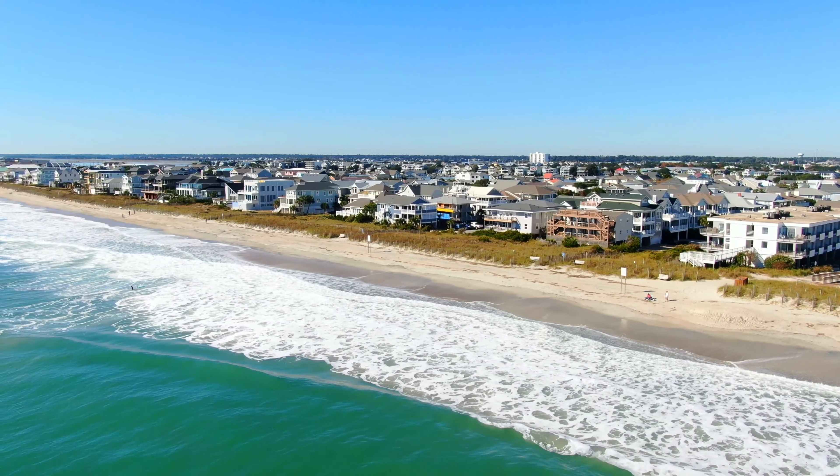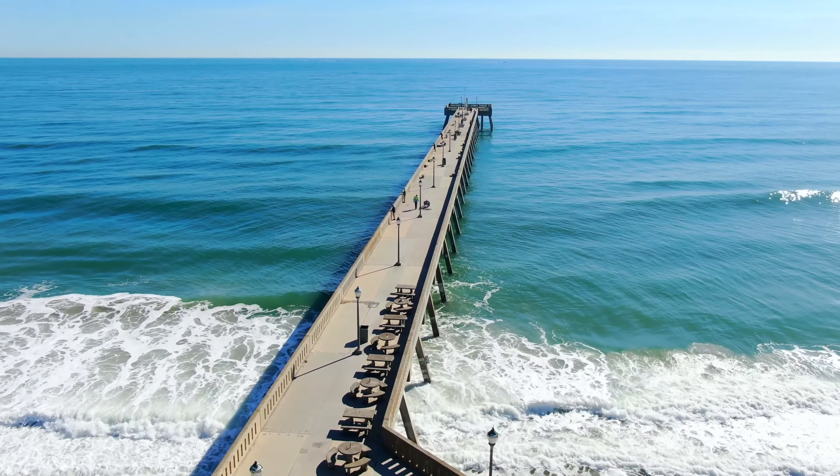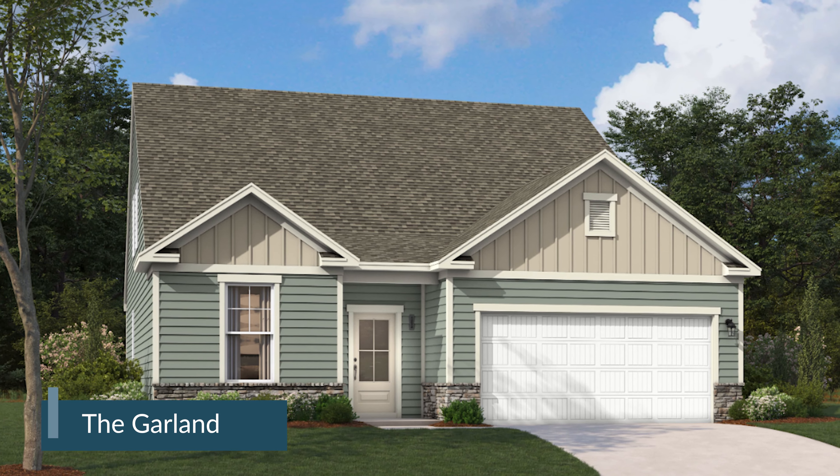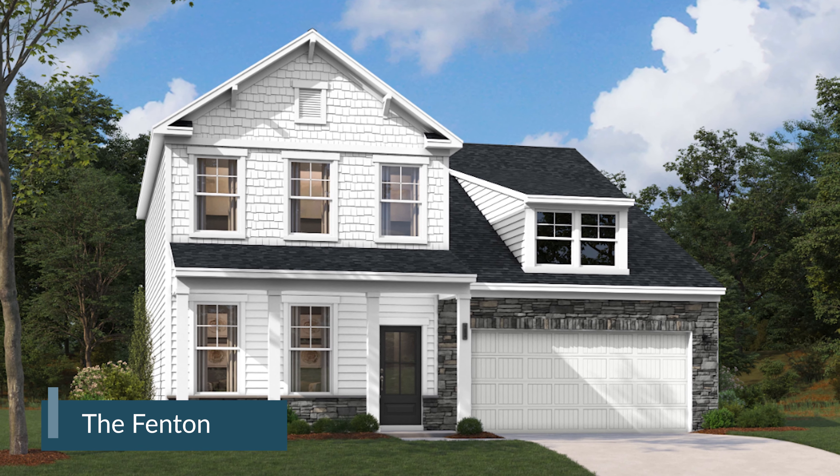Discover your coastal dream home at Pinewood. Nestled in the heart of Leland, North Carolina, this neighborhood offers a variety of single-family home designs, several featuring a first-floor primary suite.